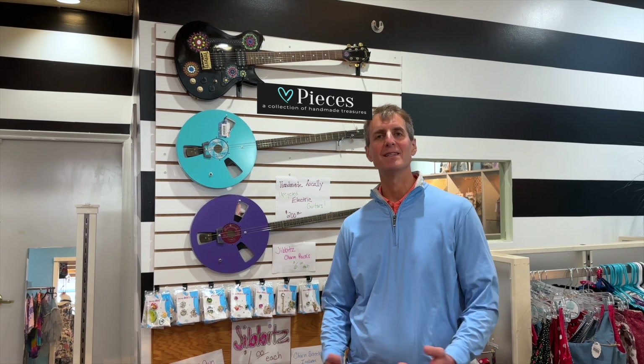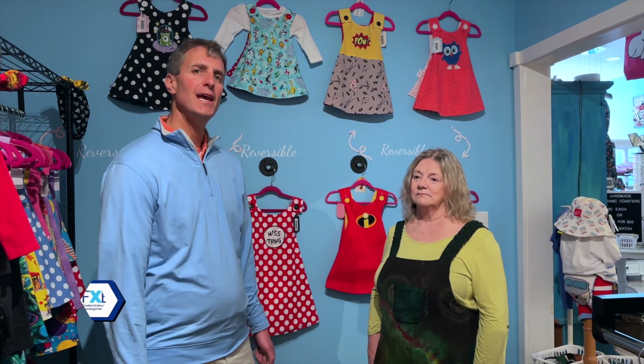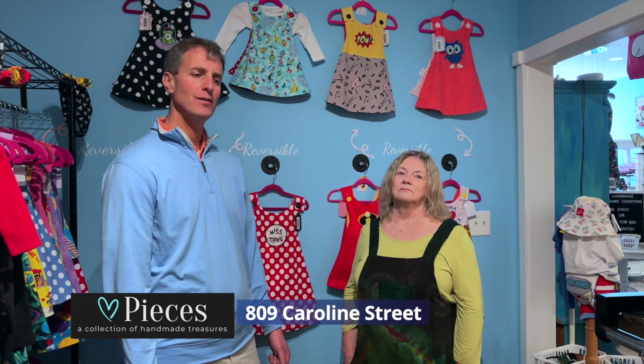On this week's edition, we're going to tell you about Pieces, a really cool, eclectic retail store in downtown Fredericksburg. Today, I'm at Pieces at 809 Caroline Street in downtown Fredericksburg, and I'm with Bonnie Derby, who is the owner of this really cool store here in our downtown district.